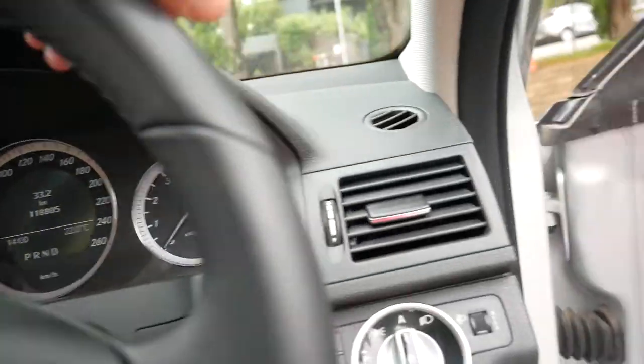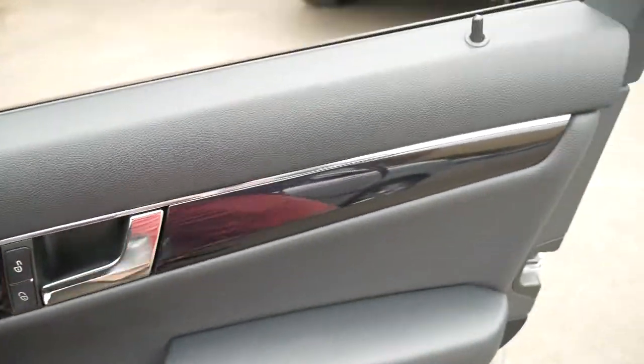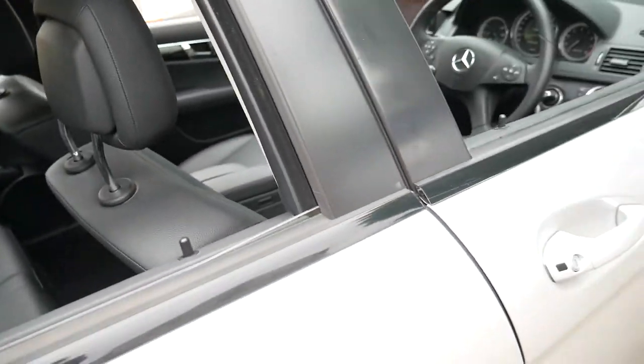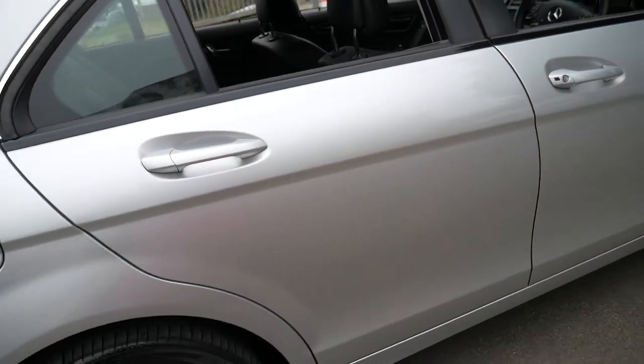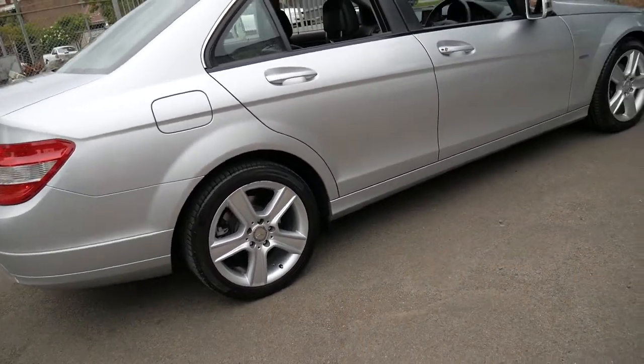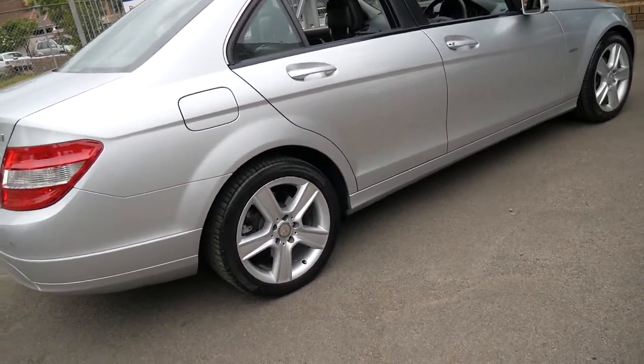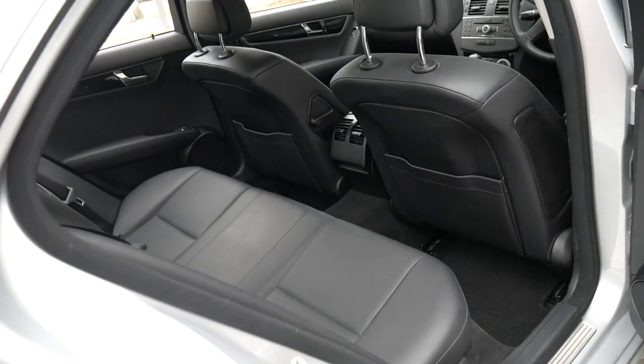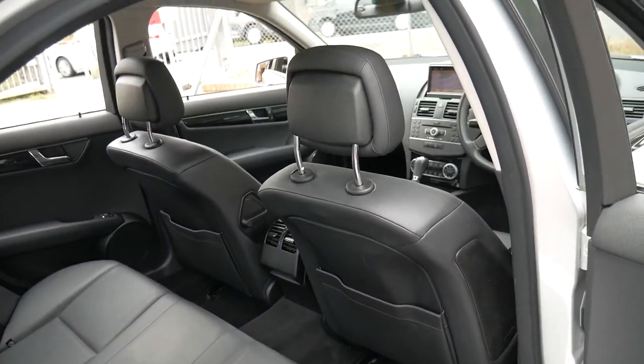It's got front and rear parking sensors, and silver with black interior is certainly a very good colour combination in terms of keeping the car clean and resale. It's got a full set of Continental tyres all round, and the very nice 2010 update five-spoke alloy wheel which looks fantastic.